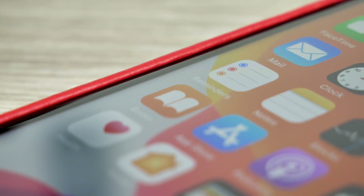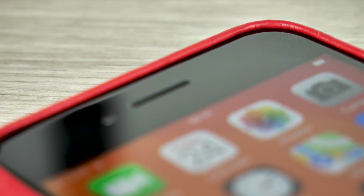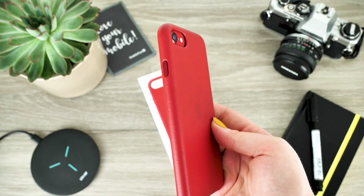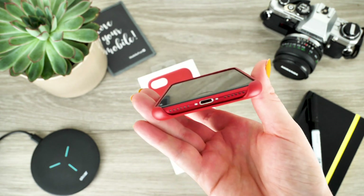Around the edge of the case there is a small raised lip which grants a small form of protection to the screen of your phone for when it is placed down. This isn't the most reliable way to protect your precious screen as your display will suffer damage if it was to come under direct contact, so I would recommend if you are thinking of getting this case to also purchase a good quality screen protector to have that all-round protection.